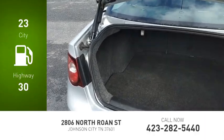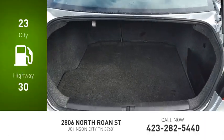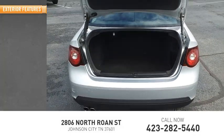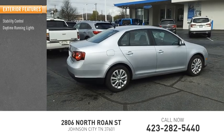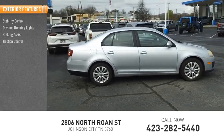Great fuel efficiency saves you money by requiring fewer trips to the gas station. Here are some of this vehicle's great options: stability control, daytime running lights, braking assist, traction control.